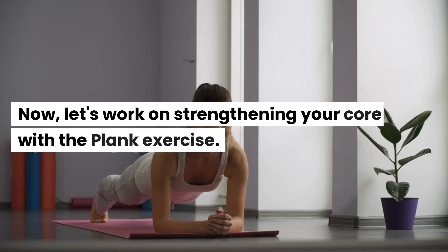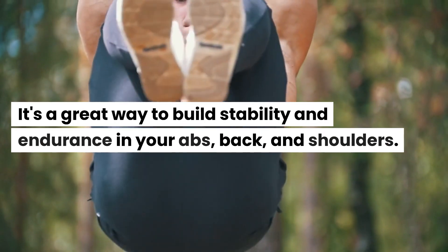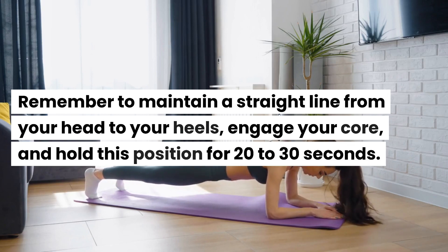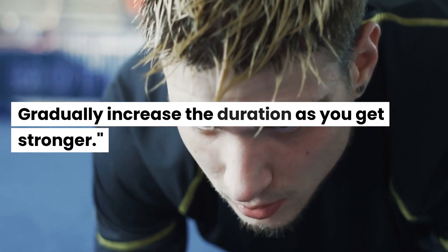4. Plank. Now, let's work on strengthening your core with the plank exercise. It's a great way to build stability and endurance in your abs, back, and shoulders. Remember to maintain a straight line from your head to your heels. Engage your core and hold this position for 20 to 30 seconds. Gradually increase the duration as you get stronger.